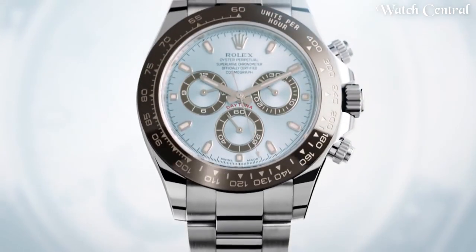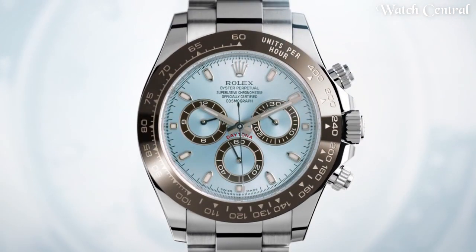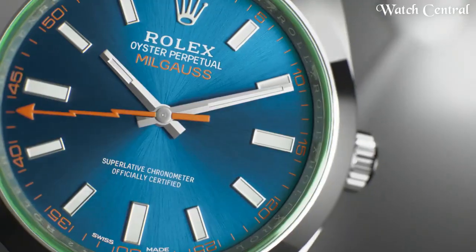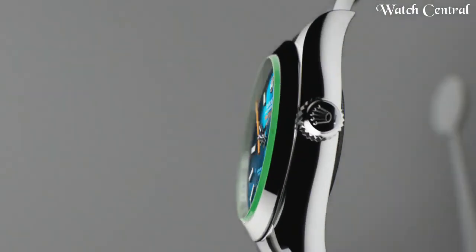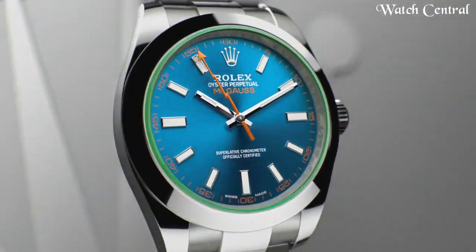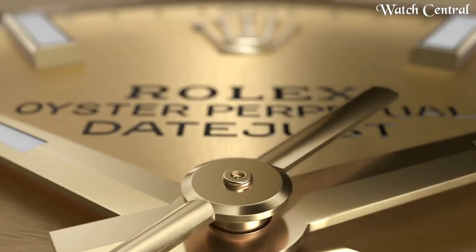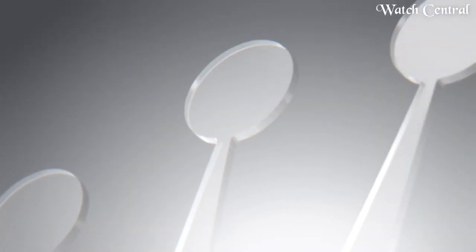Hello guys, in this video we're going to cover the best Rolex watches based on specifications. All links are included in the video description below. Please like, comment, and subscribe to our channel and press the bell icon button to receive more amazing content like this.